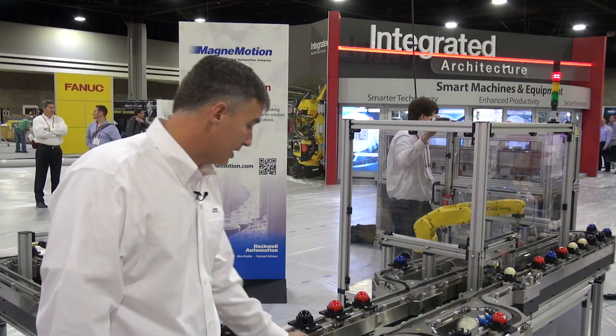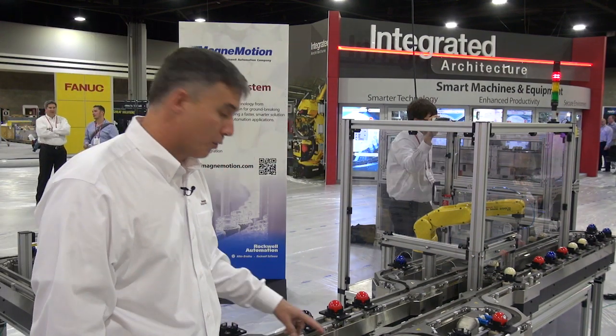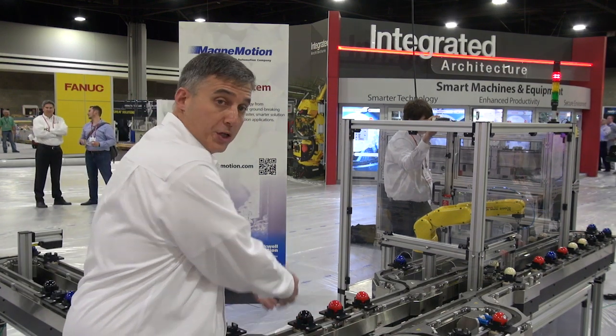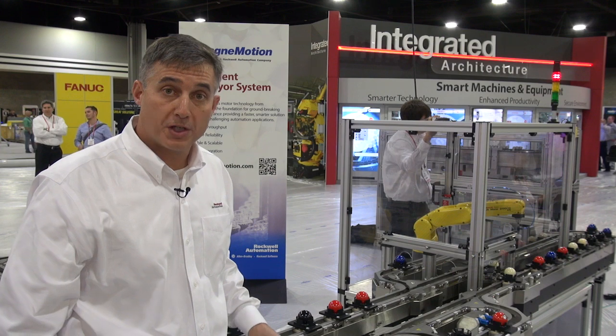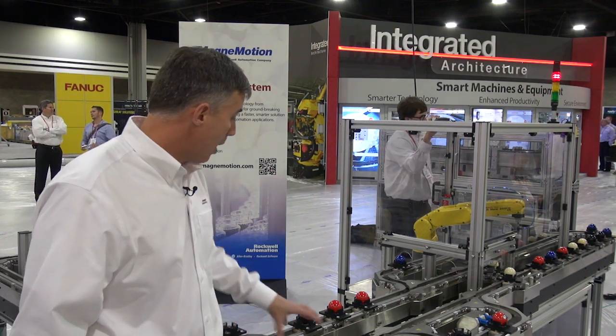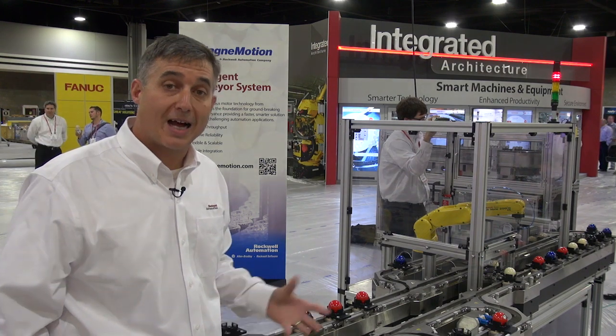What you see here are a series of straight and curved motors that we can use to create merges or diverges to direct product flow to different product stations or inspection stations. On top of the motors are guide rails.